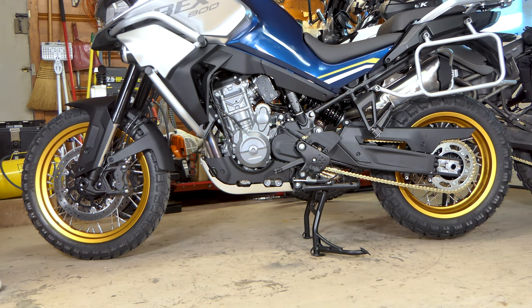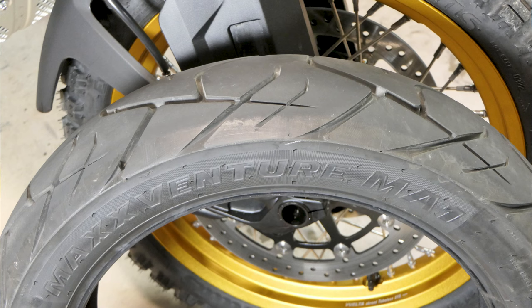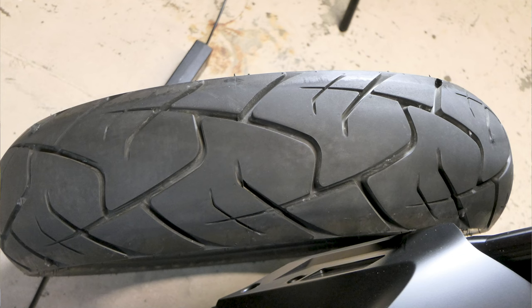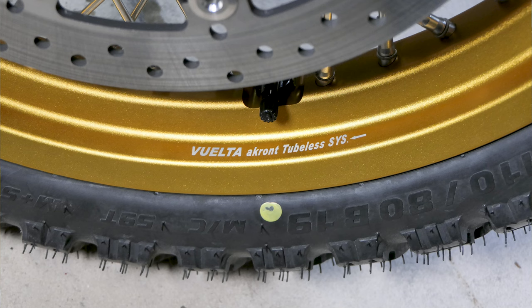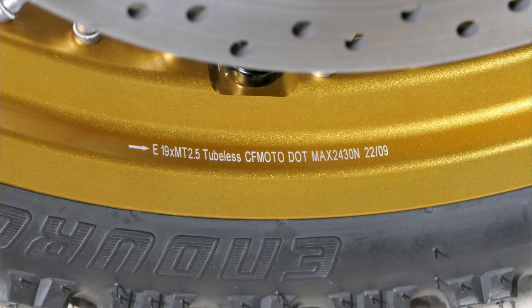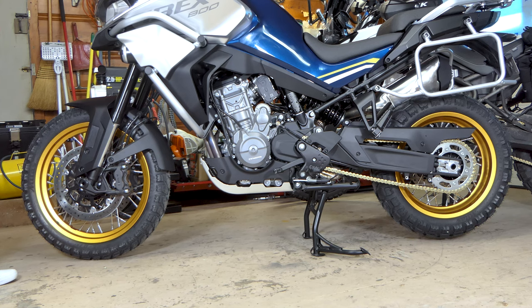The bike has a 19-inch wheel up front and 17 in the back. I've put on the Metzeler E07+ tires — it came with Max Venture tires, which are more street-oriented, but I want to get out on some gravel. The wheels are tubeless spoked — the exact same wheels that come on the 790 Adventure, same brand and design, but tubeless. The bike also has tire pressure monitoring so you can see your tire pressures on the dash.